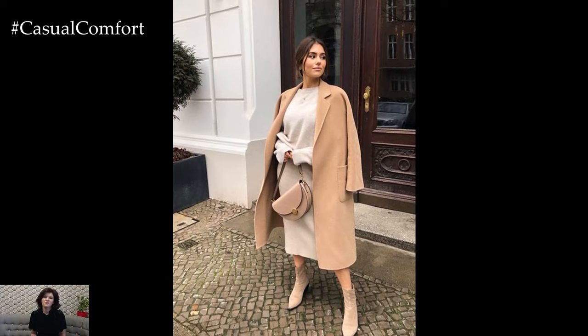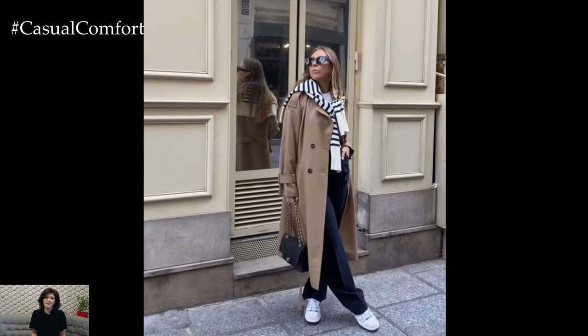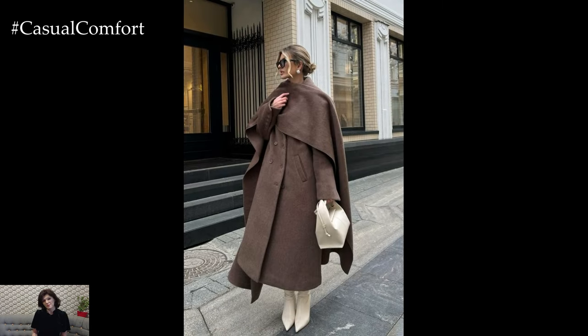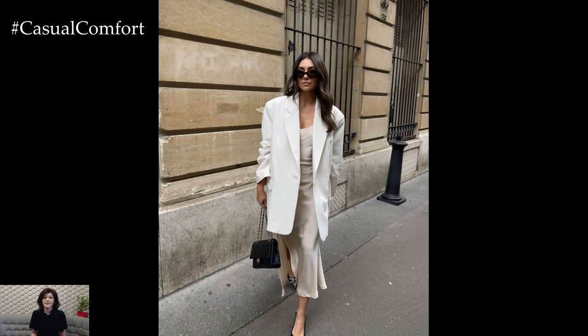The key to maintaining a successful spring capsule wardrobe is organization and editing. Periodically assess your wardrobe to ensure that each piece serves a purpose and fits seamlessly into your overall aesthetic. Donate or sell items that no longer align with your style or lifestyle, and invest in quality pieces that will stand the test of time.